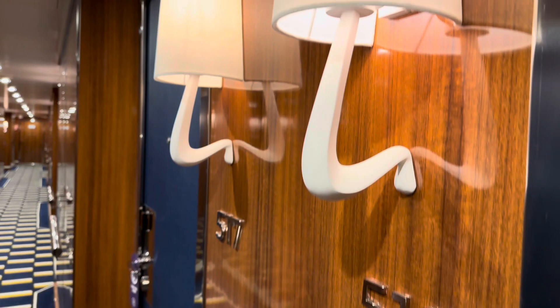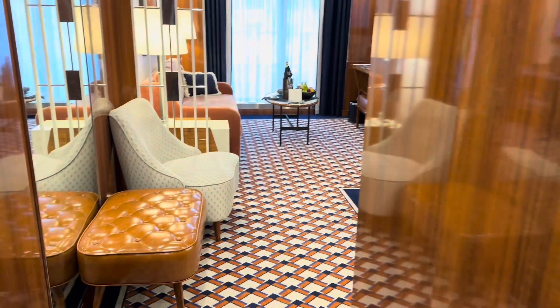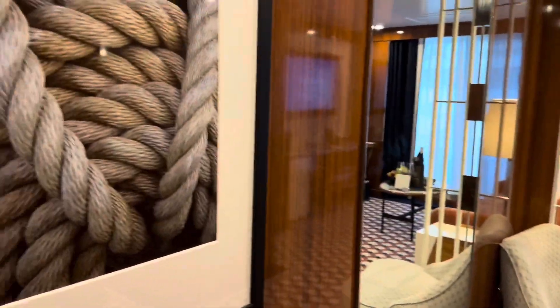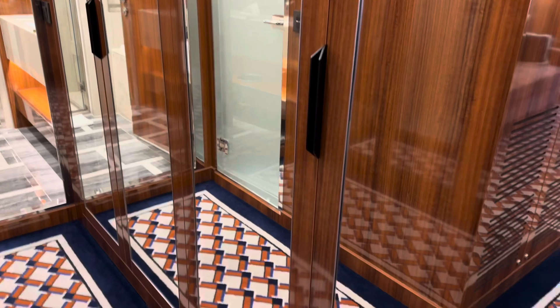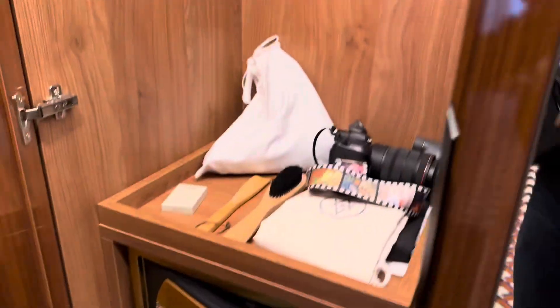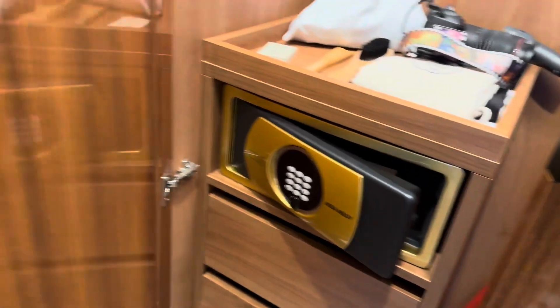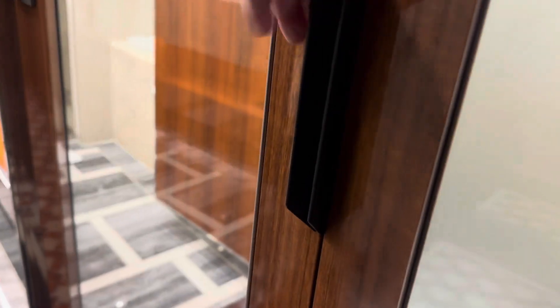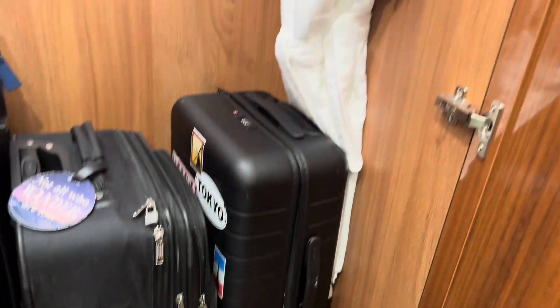Hello everybody, we are on board the World Traveler. We are in suite 519 — give you a quick tour here. It is a beautiful room. Got a closet, some good storage space in here. Already put a few things in there: our slippers down there, one of the closets, our suitcases, a couple of robes, and some drawers.